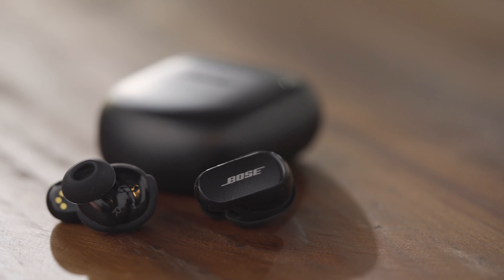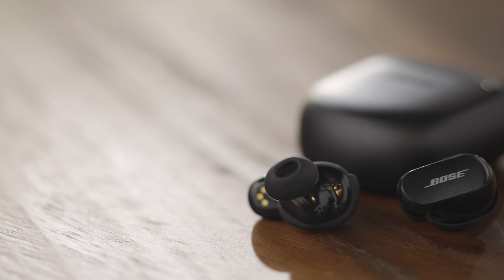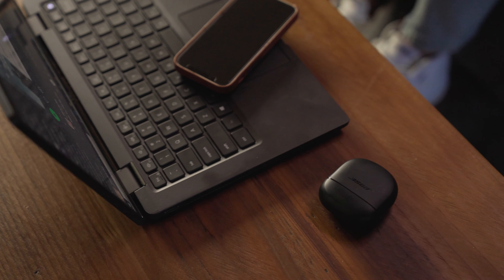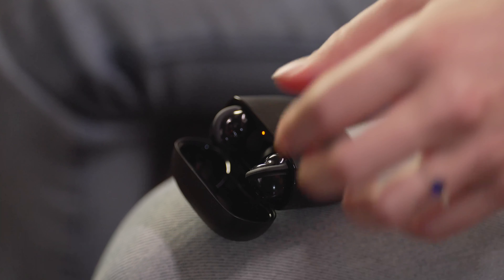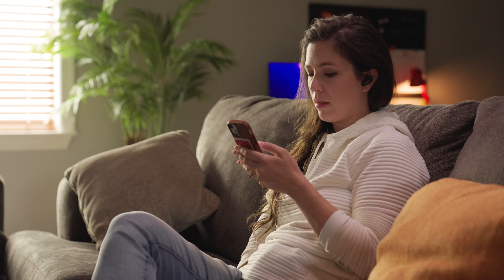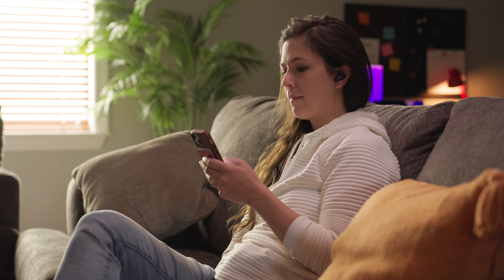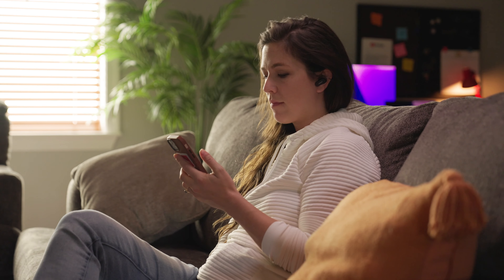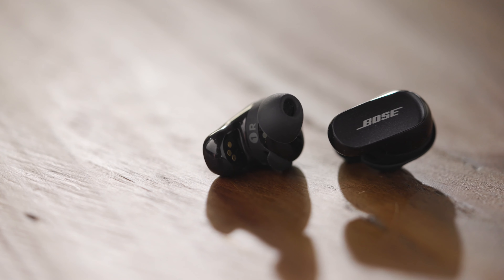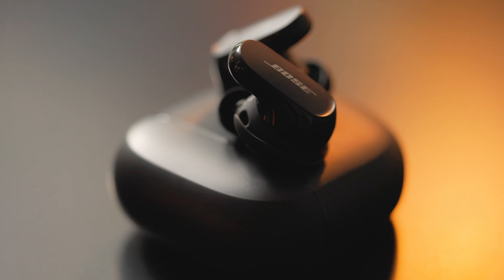I've had a chance to demo these earbuds over the past couple of weeks, and let me tell you, they have changed the game. They are amazing on every level. I have never experienced a headphone — in-ear or over-the-ear — that hits all the marks and exceeds my expectations. The QuietComfort 2s from Bose have absolutely nailed it in terms of fit, incredible noise cancellation, and sound performance, balance, and sound profile. I was blown away.